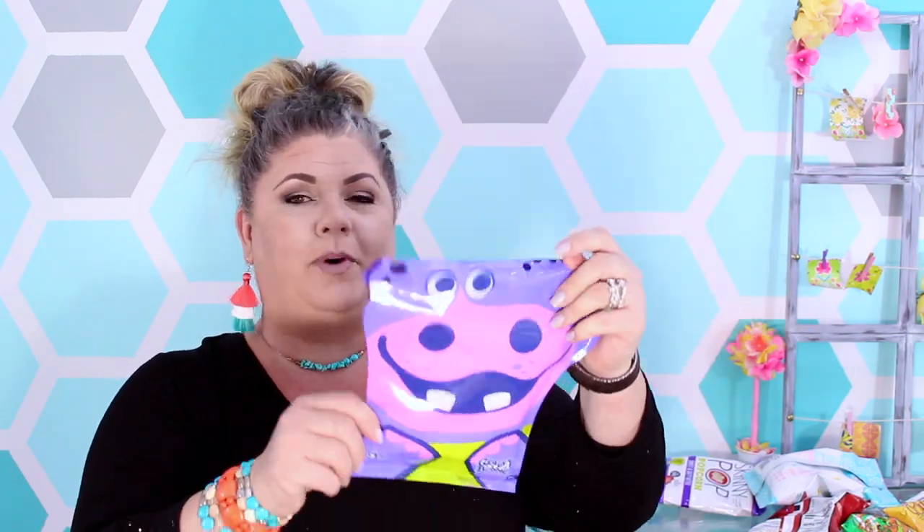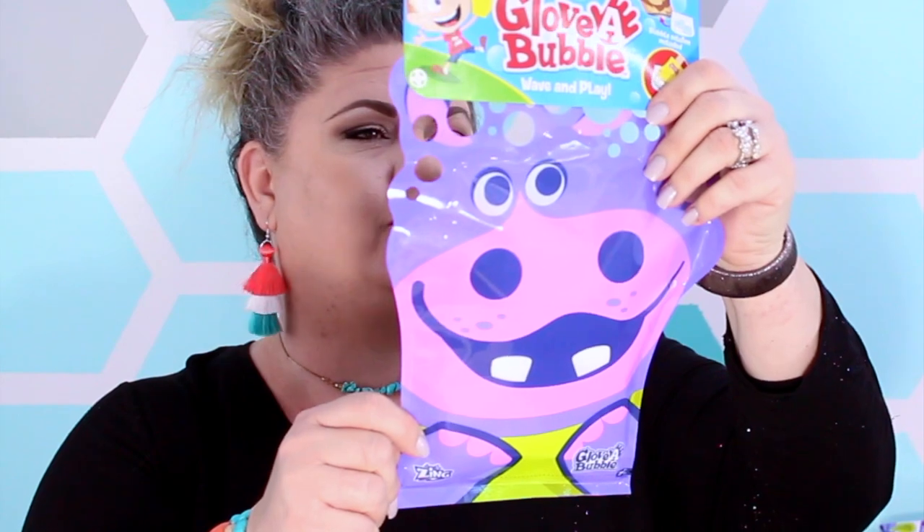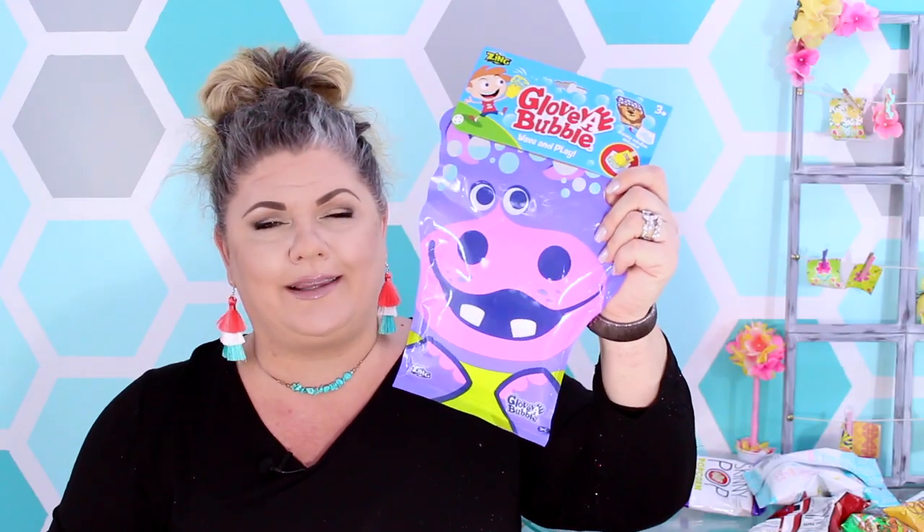There are 30 snacks in this box, and look what I found in the very bottom. What is this down in there? It's a Glove and Bubble wave-and-play — it's bubble solution! You put it in a container, dip this super cool wand in, and you're going to blow thousands of tiny bubbles. Isn't that incredible? So that's a fun little extra. I did see on the website that you can get fun little extras added to the box for about $5 a month.